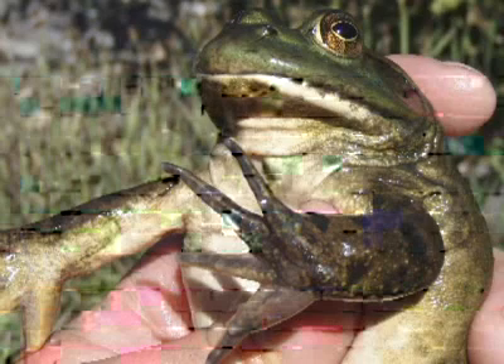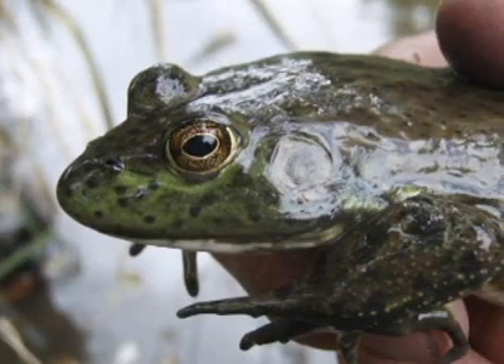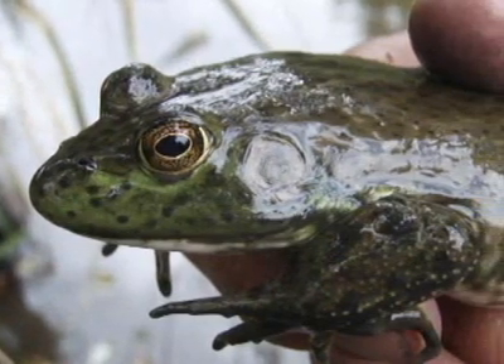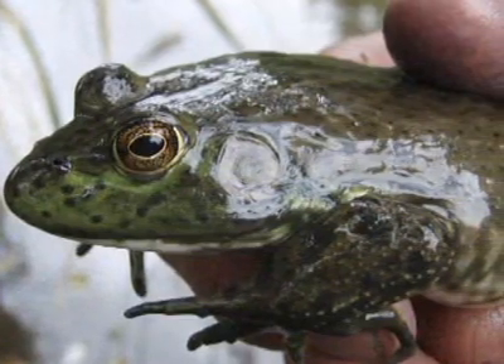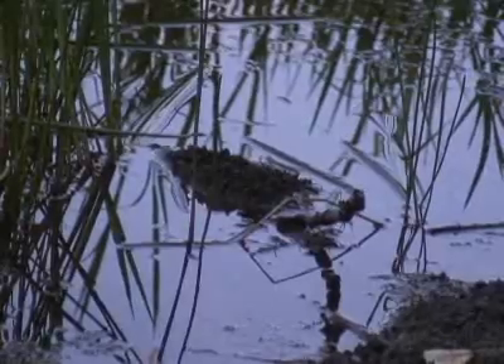It takes bullfrogs several years to reach their full adult size. At that point they'll weigh about a pound. They turn a green or brownish color — males have a green head with a brownish body, and females are bright green on top with dark brown mottling. Bullfrogs' preferred habitat is anywhere with permanent water, lots of aquatic plants, warm water, and no current.